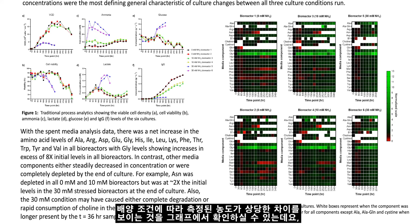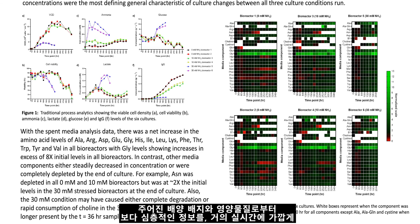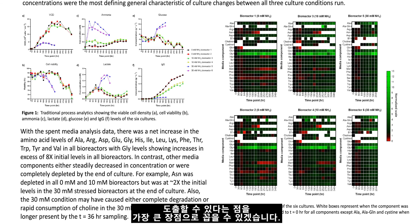As shown here, there can be dramatic fluctuations in the measured concentrations depending on the culture conditions. With The Rebel alongside both bioreactors and conventional biochemical analyzers, researchers can now reveal deeper process insight via media nutrient levels in near real time.